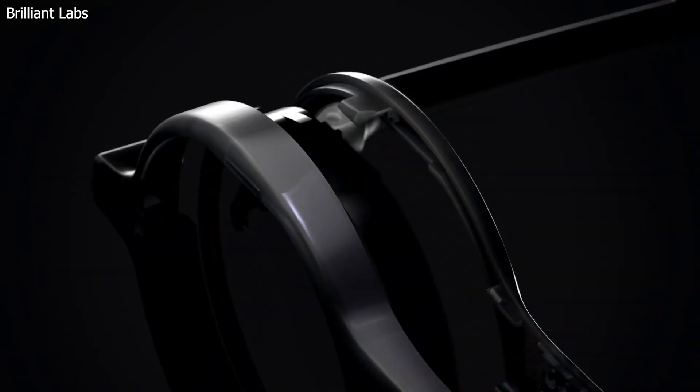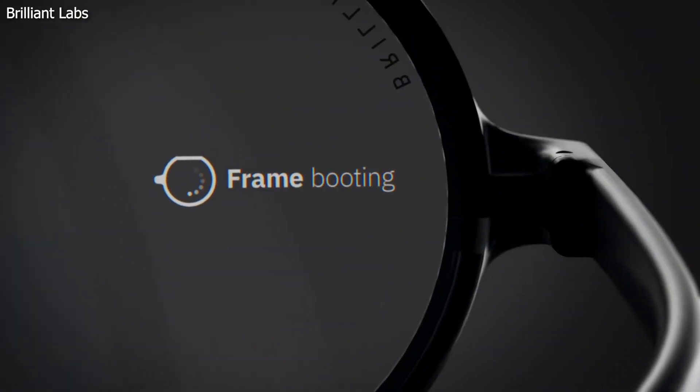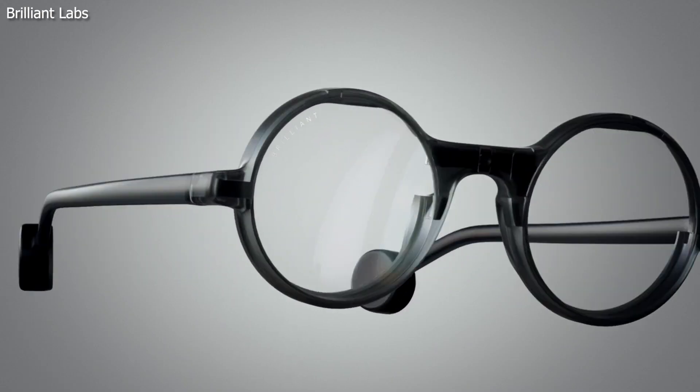I'm Kurt The Cyber Guy. Follow me at cyberguy.com where you can sign up for my free newsletter. A smart ex-Apple guy and his company called Brilliant Labs designed the Frame glasses with a powerful neural engine CPU that can run multiple generative AI models at the same time.